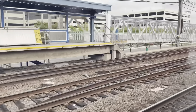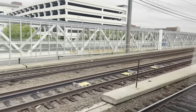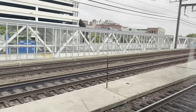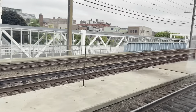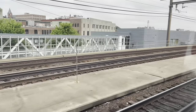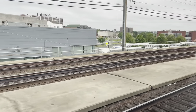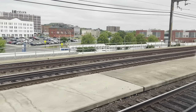We'll take a ride on these M8s to New Haven. Departing Bridgeport, the largest city in Connecticut. Track arrangement from right to left, I believe, is 4-2-1-3.